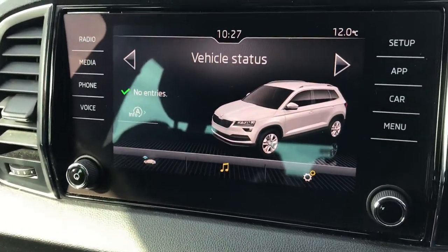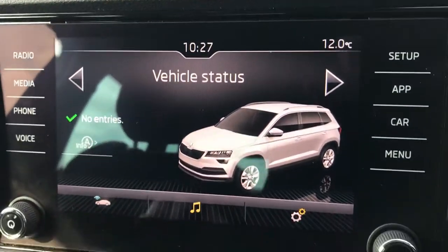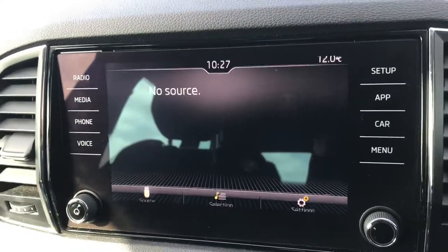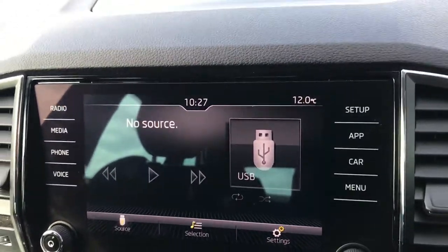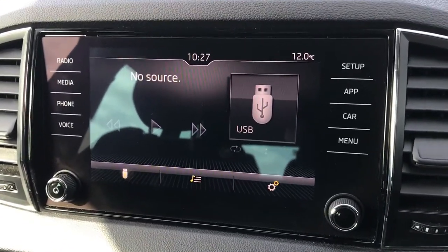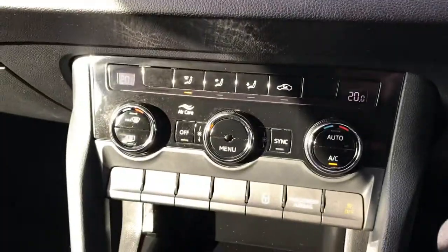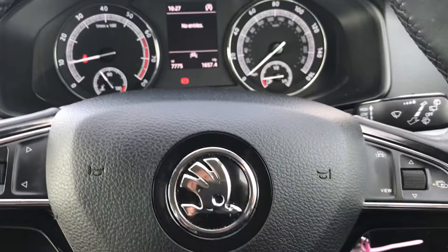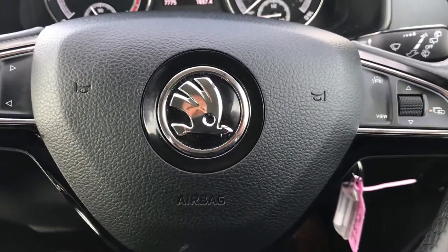DAB digital radio, Bluetooth connectivity, and Apple CarPlay. Air conditioning is standard, along with cruise control. If you have any other questions, please call us on 02890 68 2255.